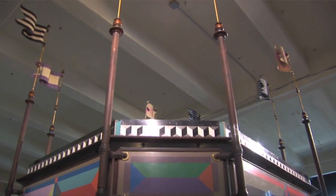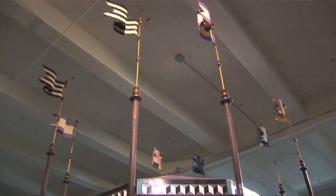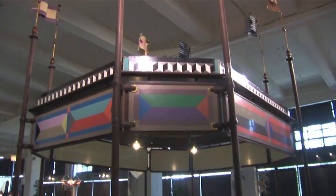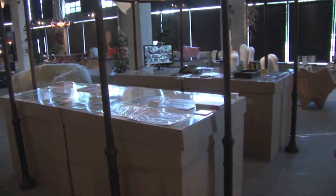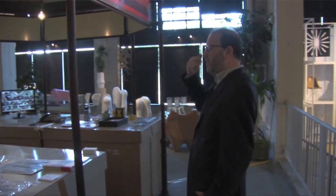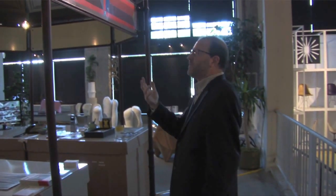This is an example of later Eames architecture — an actual pavilion for the IBM New York World's Fair display. This was designed by the Eames office, and it's remarkable to get to see one. I think this is maybe the only one left that's in public hands; the Vitra Museum has one.